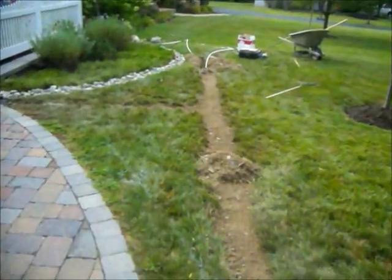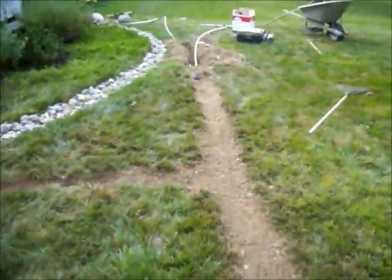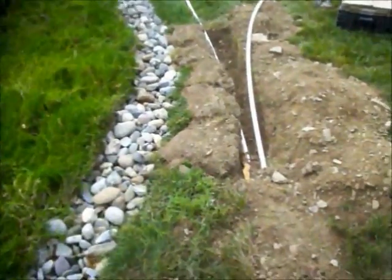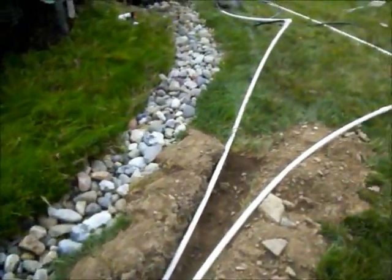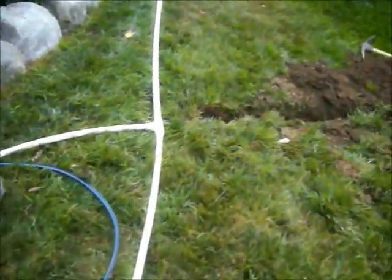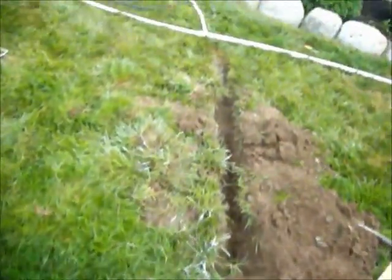The crew is in the process of installing a lawn irrigation system. You can see they've dug a trench and they've installed water lines. They will be installing sprinkler heads so that the homeowner can water the lawn and have a nice lush green lawn.